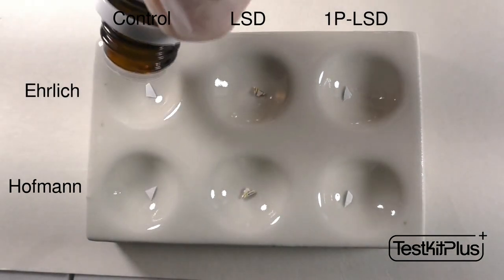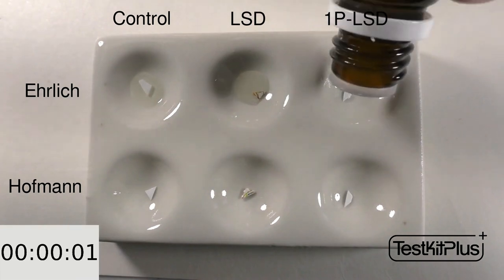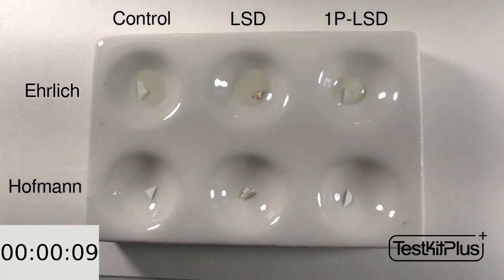Starting with Ehrlich, the first one here is a small piece of regular paper — we'll use it as a control. The second one is blotter paper purportedly containing LSD, and the third one is 1P-LSD. As we can see, nothing much is happening here right away, but that's actually normal for blotter or LSD.